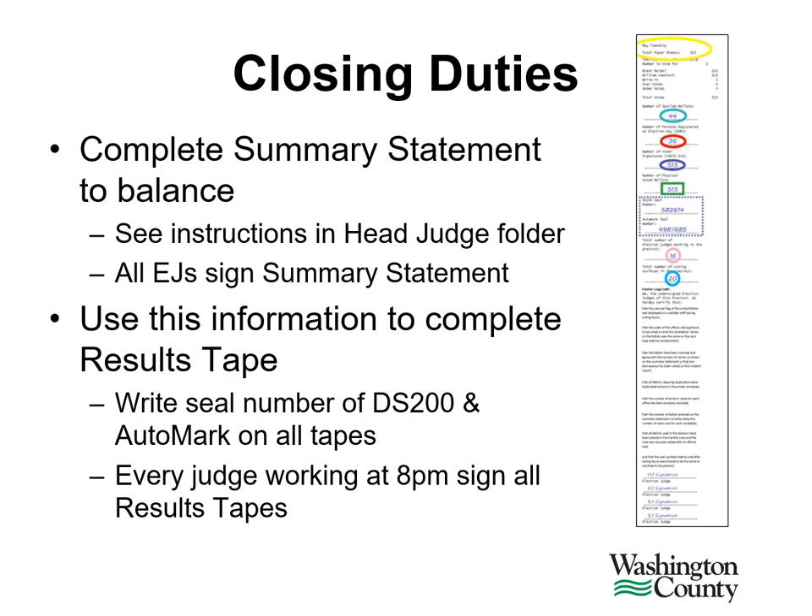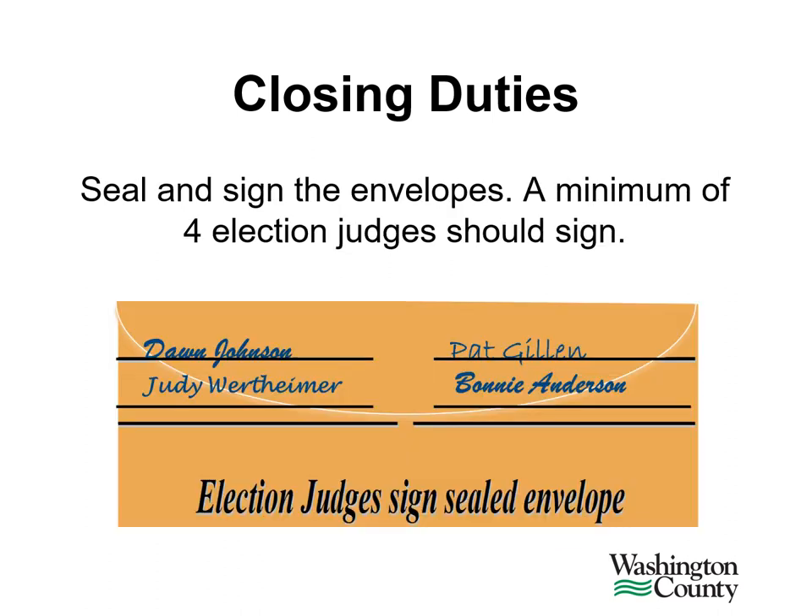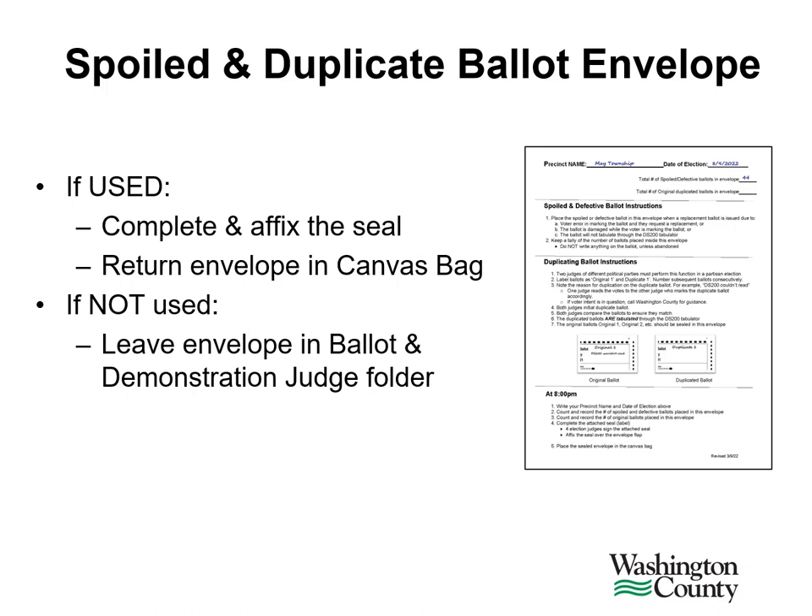A minimum of four election judge signatures are required on every results tape. Three judges are required for the primary if your 7 a.m. number of registered voters is under 500 voters. Once the tapes have been signed and any information from the statistics form has been transferred to the results tape, please insert the results tape into the envelopes. There should be one results tape for each envelope in the head judge folder. Seal the summary tape envelopes — a minimum of four election judges must sign the sealed envelope. If the duplicate ballot envelope or spoiled and defective ballot envelopes have been used, have a minimum of four election judges sign the attached seal, then affix the signed label to the envelope to seal it closed. Return the sealed envelope in the canvas bag. If either of the envelopes are not used, return them to the ballot and demonstration judge folder.